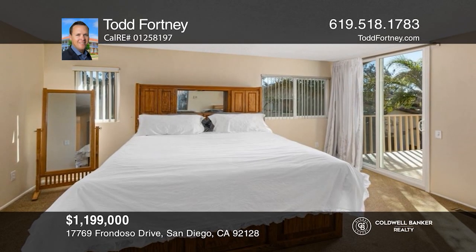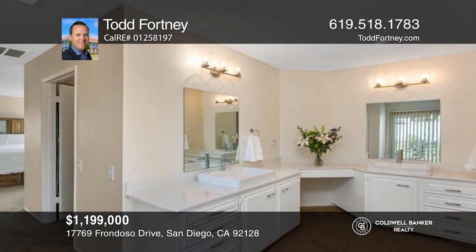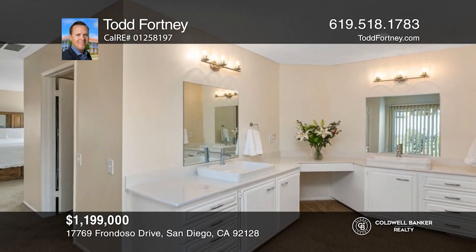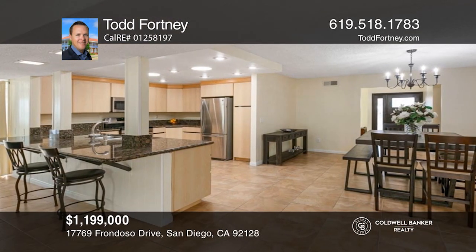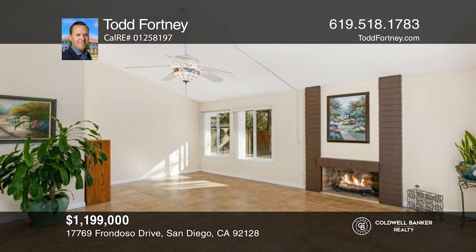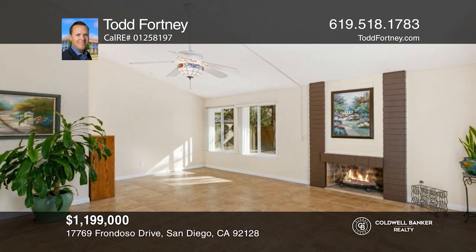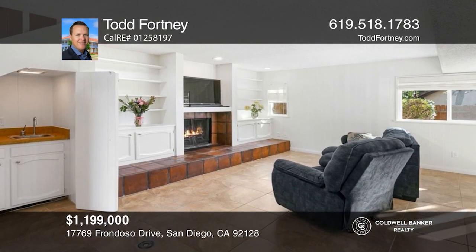This approximately 2,496-square-foot Greens of Rancho Bernardo home has four bedrooms and three bathrooms. The open kitchen has custom cabinets, granite countertops, stainless steel appliances, and a breakfast bar. The living room has vaulted ceilings and a gas fireplace. The family room has a fireplace, wet bar, and built-in shelving. Act now and make this home yours by calling Todd Fortney.